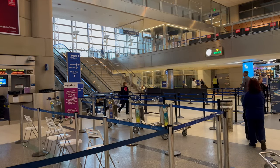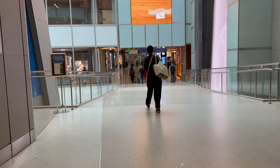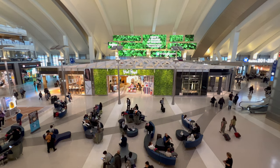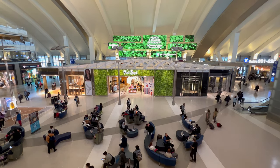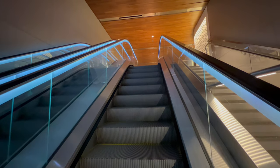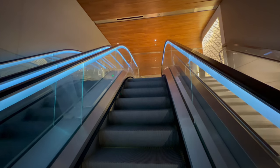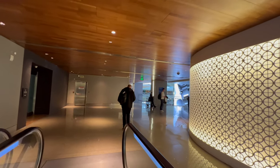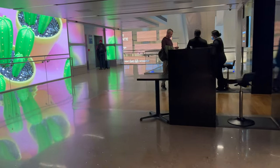Check-in completed and it was up the escalators to security. Through security and you move into a more modern section of the terminal. The lounge was located on the second level above a restaurant — it was the Star Alliance lounge.